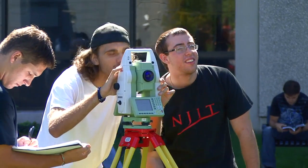My name is Doug Smith. I'm one of the adjunct professors for the CE 200 lab. Today we're out here learning how to use a total station.